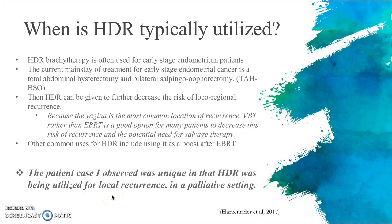HDR brachytherapy is often used for early stage endometrial cancer patients. The current mainstay of treatment for early stage endometrial cancer is a total abdominal hysterectomy and a bilateral salpingo-oophorectomy. HDR can then be given to further decrease the risk of local-regional recurrence. One study stated that the vagina was the most common location of recurrence, suggesting vaginal vault brachytherapy rather than external beam radiation therapy is a good option to decrease recurrence risk and the potential need for salvage therapy. It also gives patients fewer side effects and fewer treatment visits.